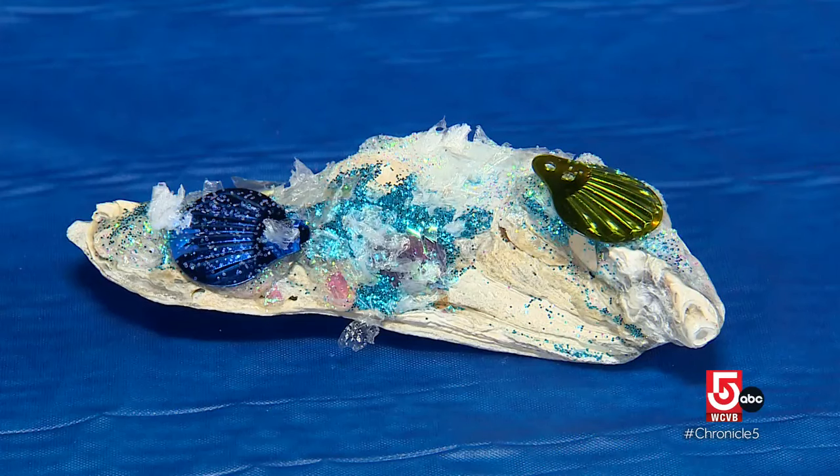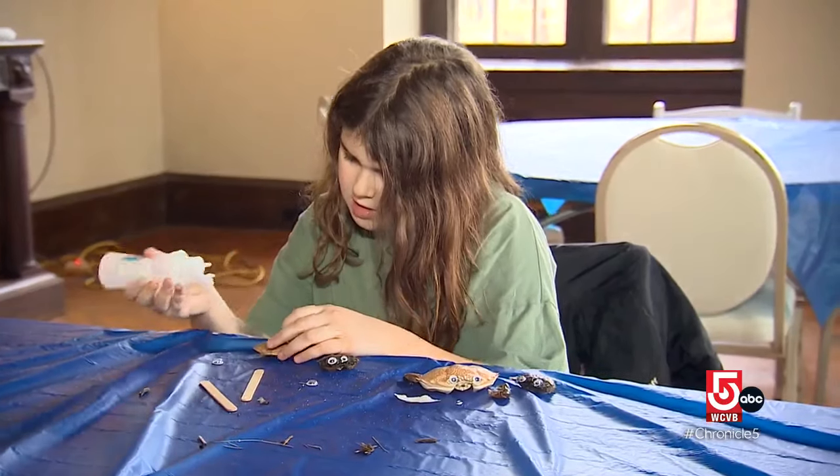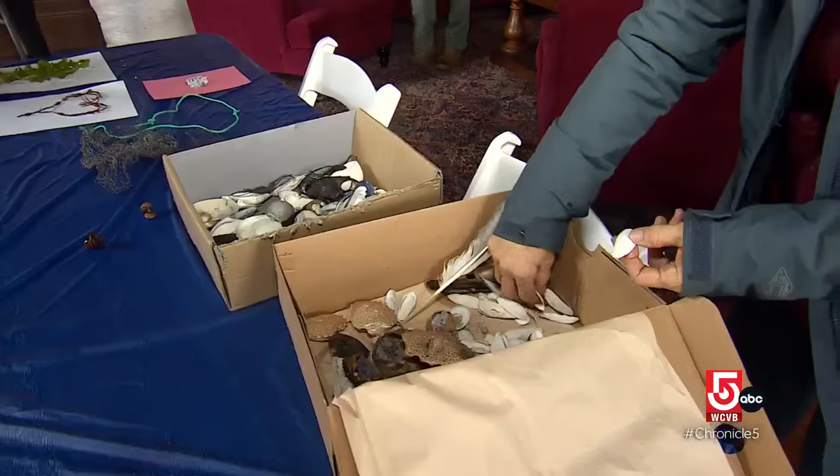My background's in marine biology, and so we get to explore — what are those shells? What role do they play in the ecosystem? And then bring those back to our craft workshop. We like this program because it's both outside and inside.